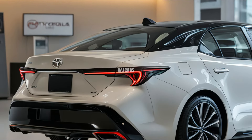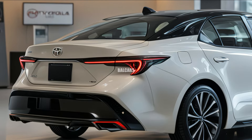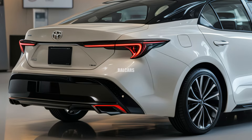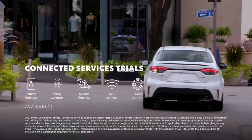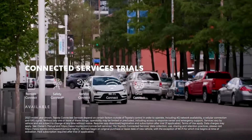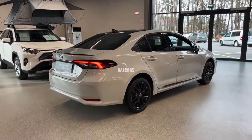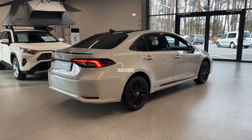Toyota has concentrated on improving connectivity and comfort within the 2025 Corolla sedan. The driver-centric layout of the sleek, uncluttered cabin places a strong emphasis on usability. The dashboard, door panels, and center console all have soft-touch surfaces, adding to the interior's upmarket appearance, with high-quality materials employed throughout.